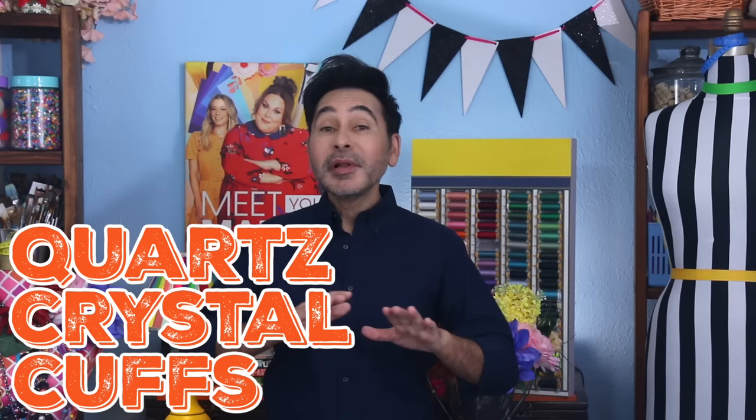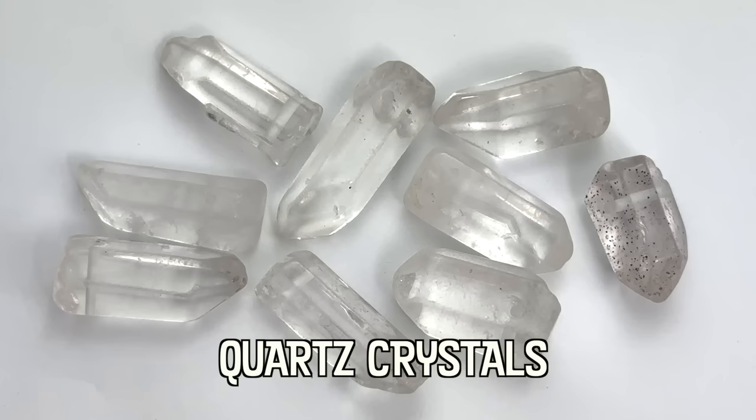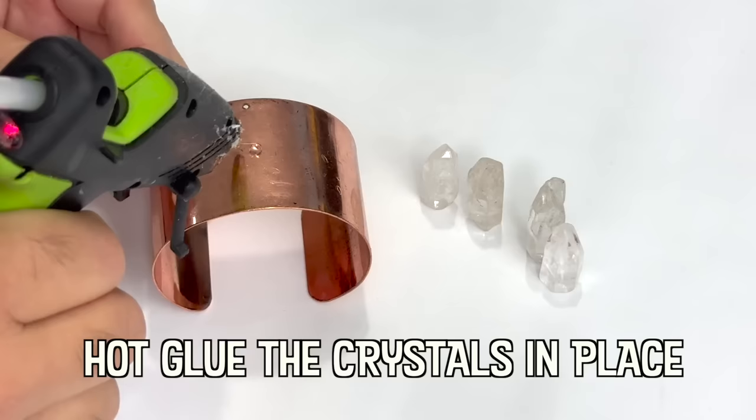Hey, fashionistas! Today on Make Your Mark, we are making some show-stopping quartz crystal cuffs. We are blanketing the metal part of the cuff with sparkly, crystalline flat-back gems from John Bead. These cuffs are going to be perfect for your next fancy party. Are you ready? Let's make some jewelry.